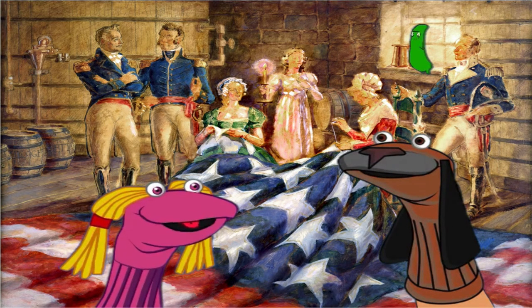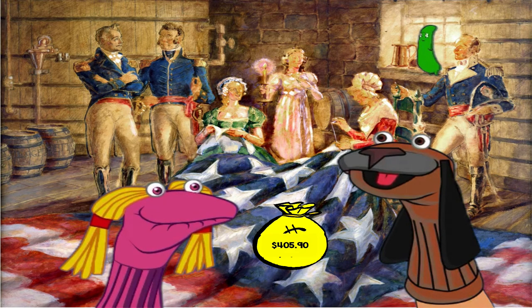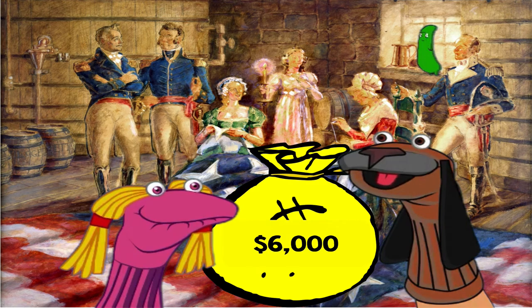I'll bet it cost a lot of money. Well, it actually did. Back then, they paid Mary Pickersgill $405.90 to sew the flag. I don't think that sounds like a lot of money. Does that sound like a lot of money to you? It might not sound like a lot of money now, but back then, $405.90 would be like $6,000 today.